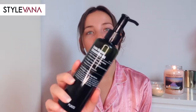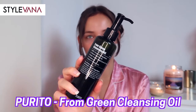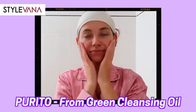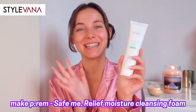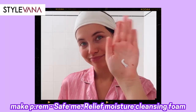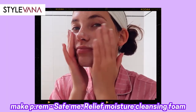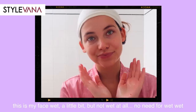I sometimes forget to double cleanse, but this week I decided to really stick to it. For the first step in double cleansing, I use the Green Cleansing Oil by Purito, which contains five natural oils and is 100% vegan. For the second step, I use the Save Me Relief Moisture Cleansing Foam — a great product for people with sensitive skin, as this low pH cleansing foam gets rid of skin impurities and dead skin cells without damaging the skin's natural protective barrier.